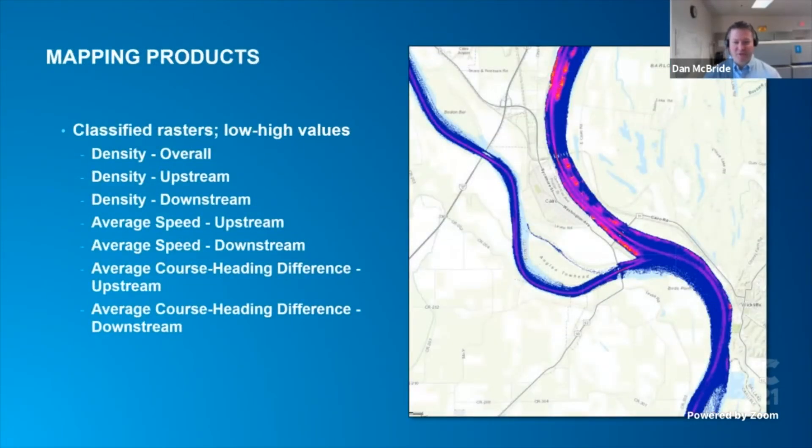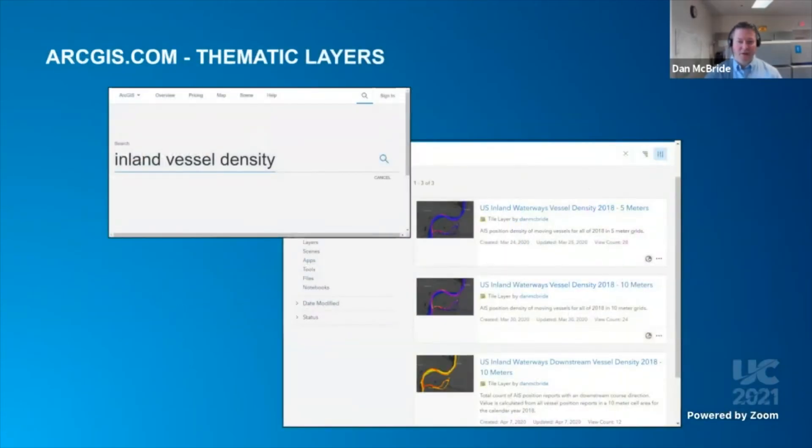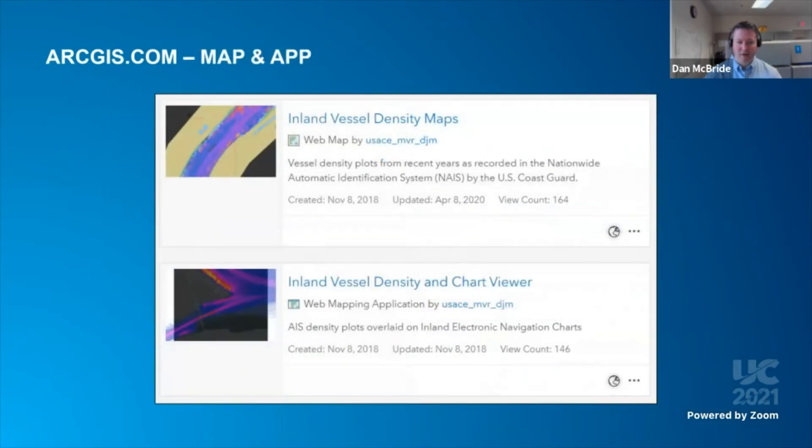The raster layers produced include several aspects of the point distributions, shown here. The densities are just counts of position records, and then we average a couple different attributes that are in those records. Each of those raster types is published as a tile layer on ArcGIS Online, and those are all publicly available. All layers are individually available for use, and they are also added to a web map with several I-ENC reference layers. That map also drives a web app which includes several off-the-shelf widgets to help view the data layers, and both are publicly visible.